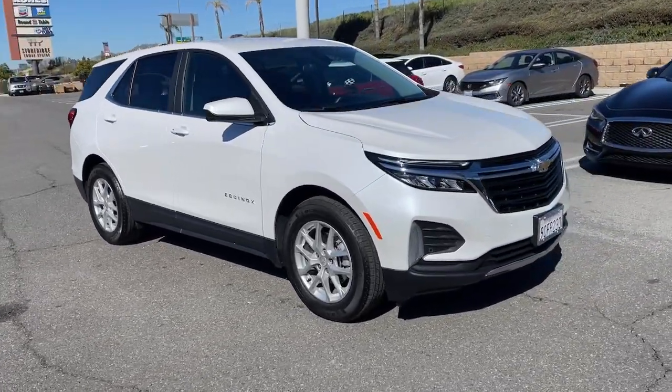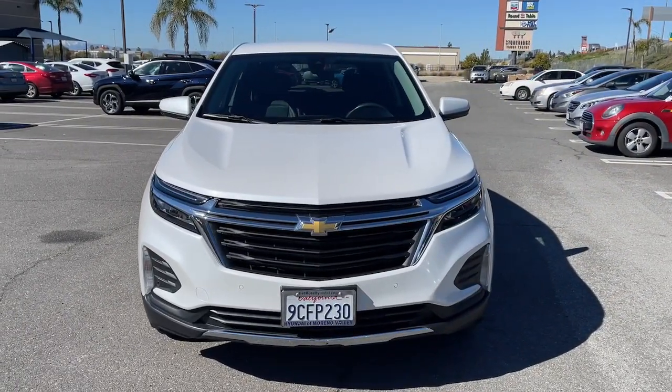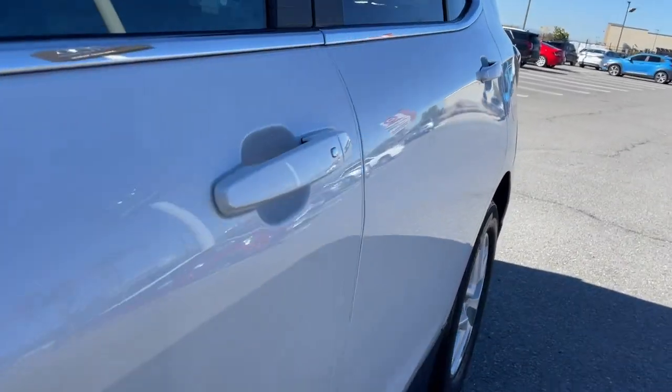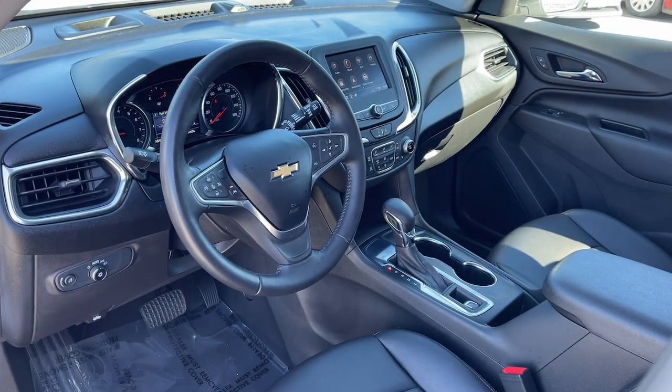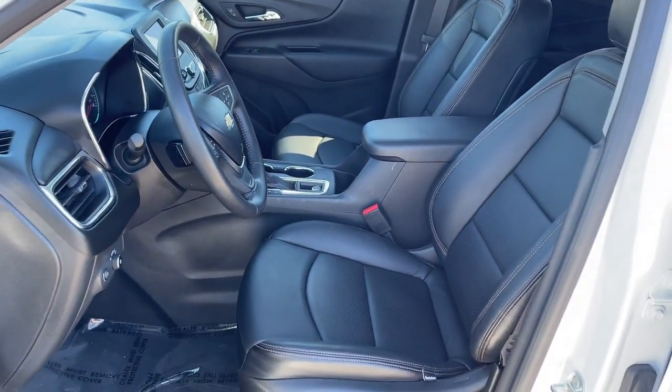These are just some of the great options this vehicle comes with: wireless Apple CarPlay and/or Android Auto, keyless entry, heated driver seat, power liftgate, satellite radio, remote engine start, premium sound system, heated mirrors, and Bluetooth connection.